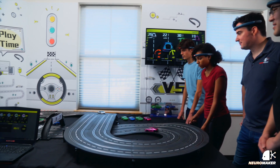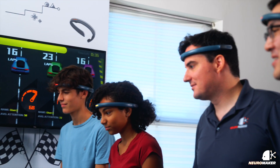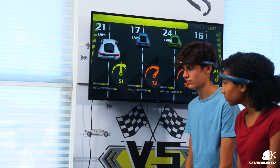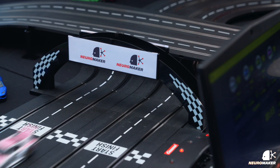Neuro Racing can be adjusted for your needs. Customizable track configurations, game settings for different races, visualization software for game information, and more are all available to you. Neuro Racing can be configured for two to four players and can be adjusted to fit the size of your space.